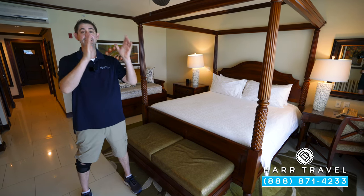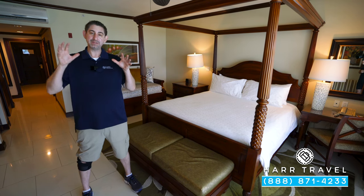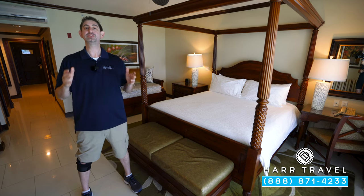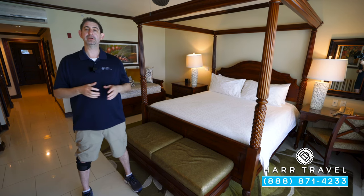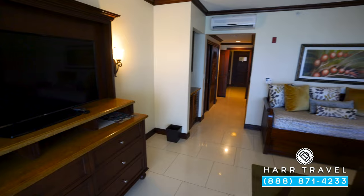I'm looking out at an insane view that I can't wait to share with you in just a second. But this particular category is a concierge level. It is a penthouse, meaning it's on the fifth or sixth floor. And it's also oceanfront, which means you're looking directly out at these amazing views. This particular category is a concierge family suite with kids' room. Let me show you what this is all about.